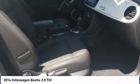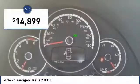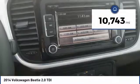The design of Volkswagen's Beetle captures the essence of the original bug and is priced below $15,000. This vehicle has less than 15,000 miles.